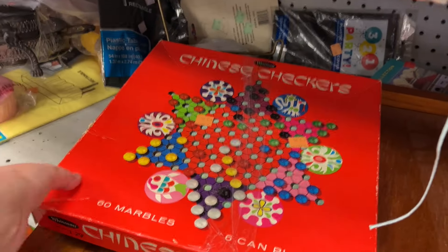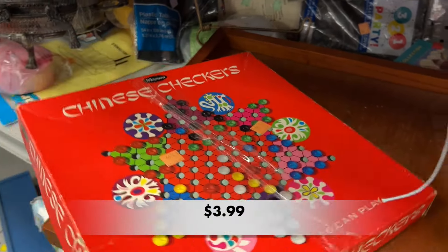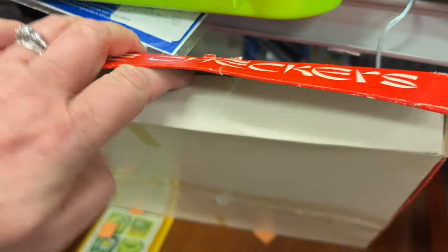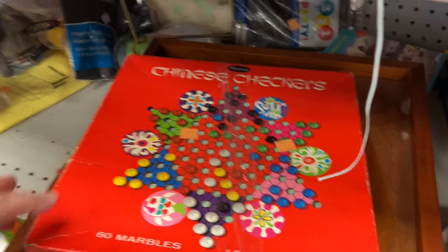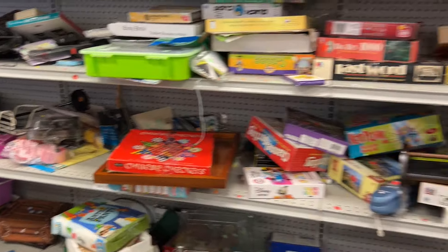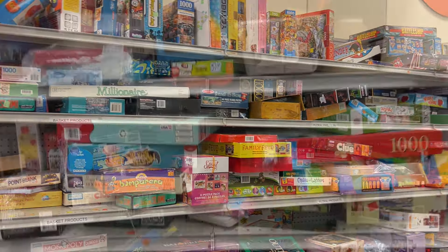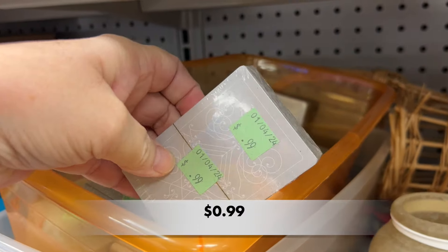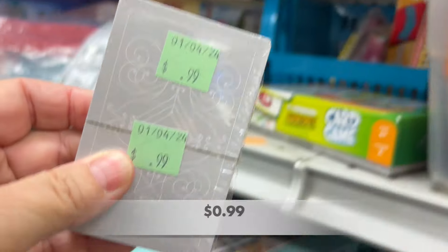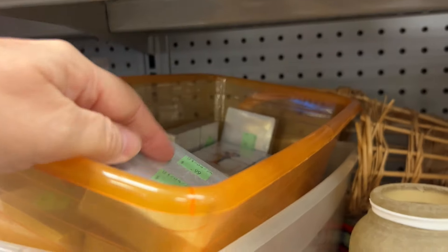I found this Whitman Chinese Checkers game — I believe it's from the 1960s. I tried to take a look inside because I'm always on the hunt for the solid wooden boards, but this one had a cardboard board game. I often times buy puzzles from the Goodwill, and check out these decks of cards — they're all unopened, ready to go, 99 cents. You can't beat it.